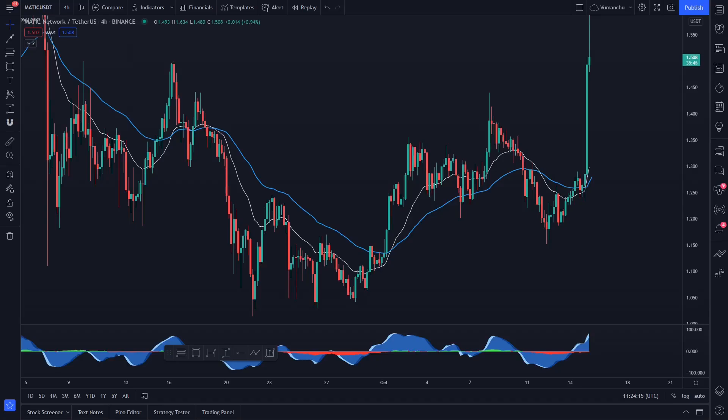Hi guys, welcome to Operation Crypto and this price analysis update on Polygon, which is Ticker-Matic. We'll take a look at it in both the USDT and the BTC pairings and identify a few key levels where we could potentially invest and where we can look to take profit. We'll have a look at it on multiple timeframes to see what's going on. If you're new to this channel, please make sure that you are subscribed, hit that like button and let's crack on.